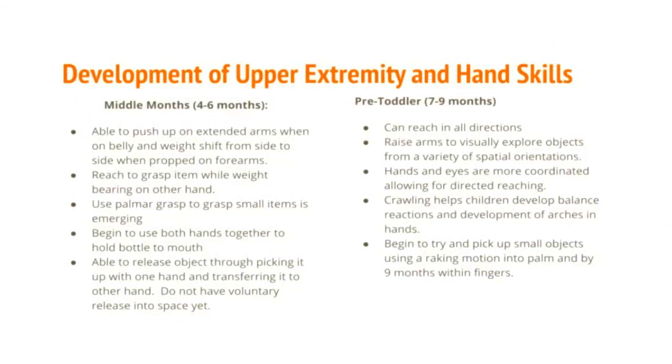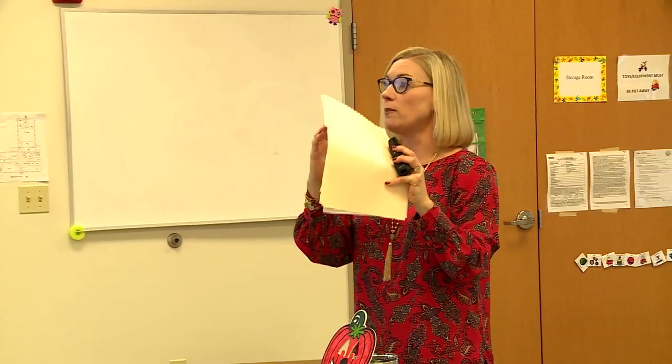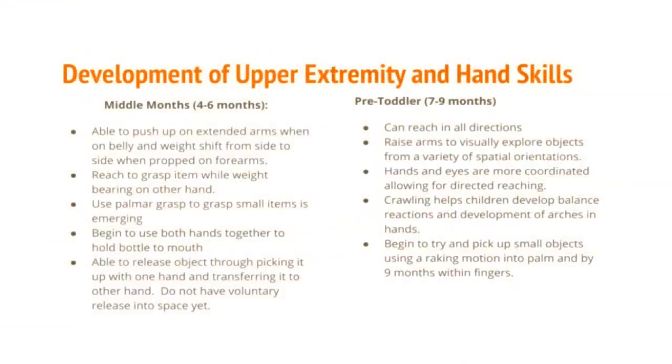Within the four-to-six month period, they push up onto extended forearms, develop better head control, and begin visually scanning their hands. You see them using more of a palmar grasp — grasping items between their fingers and palm — and beginning to use both hands together. They may hold a bottle up to their mouth or play with a toy using both hands.